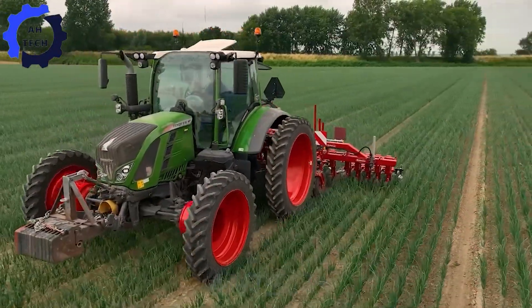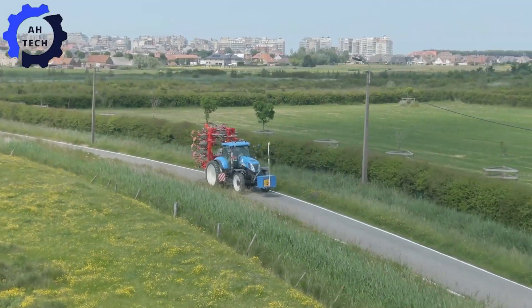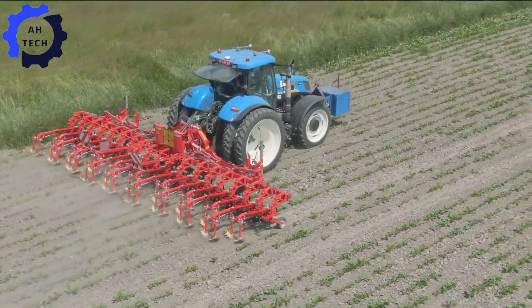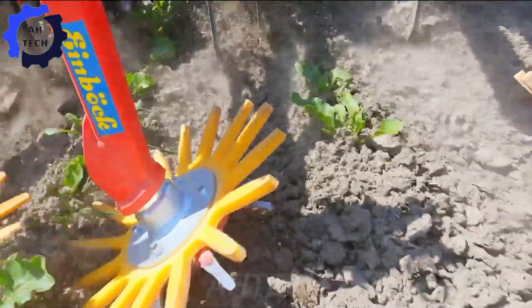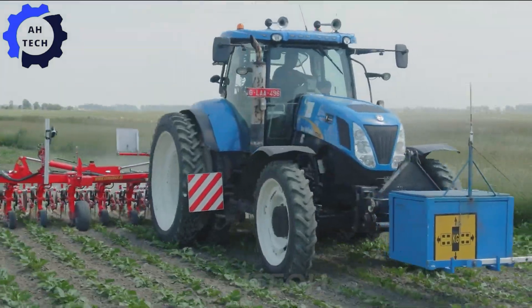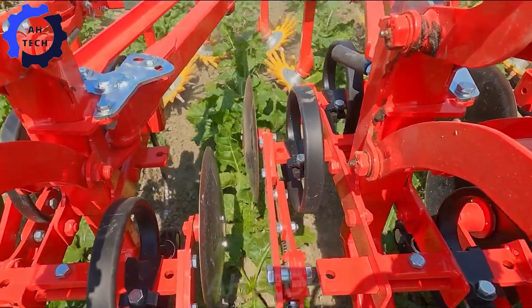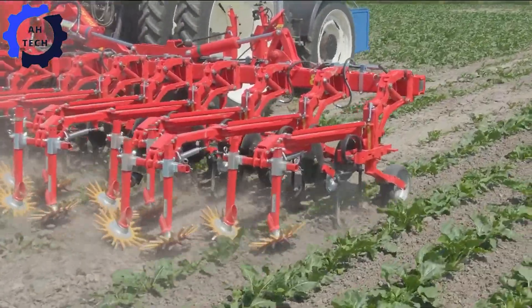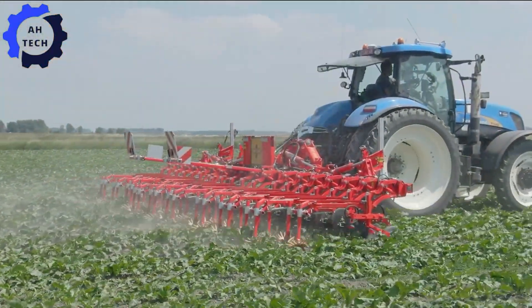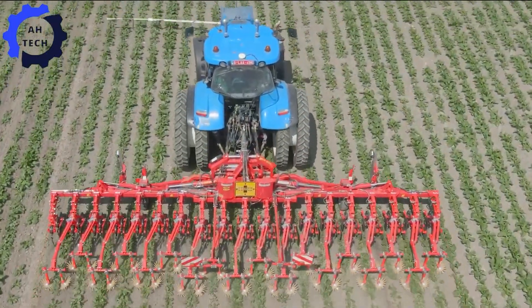This innovative machine weeds with exceptional precision, thanks to its advanced technology and sturdy design. With impressive performance and high efficiency, it ensures clean, lush rows of onions and increases your farm productivity. Proudly designed to deliver the highest results, this innovative tool is revolutionizing onion farming and making farming more enjoyable than ever.